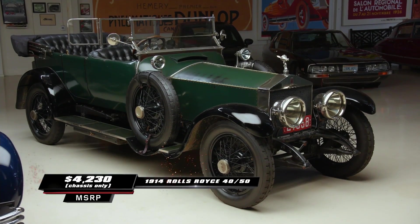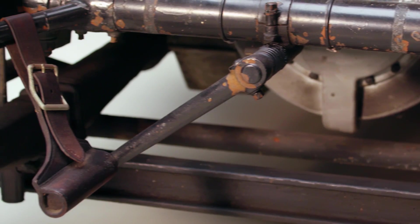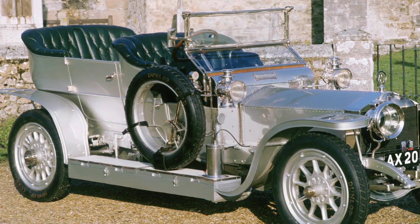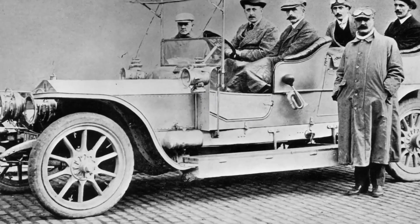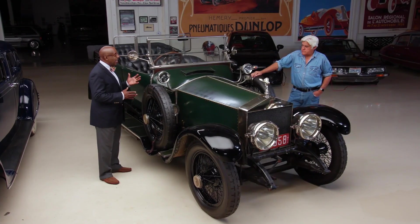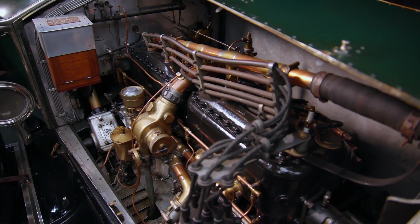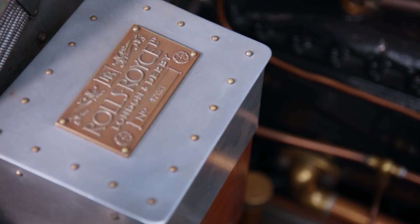The 1914 Rolls-Royce Silver Ghost is one of the legendary cars of history. The model is actually the 4050, but it got the nickname Silver Ghost from a particular car that ran from London to Edinburgh — almost 600 miles — in top gear, which is absolutely an amazing accomplishment. They followed that up and won a Dewar's Trophy for a 15,000-mile continuous driving tour, after which they tore down the car, opened up the engine, and found no measurable wear. It was smooth, it was quiet, and reached a level of efficiency and performance that was unheard of.